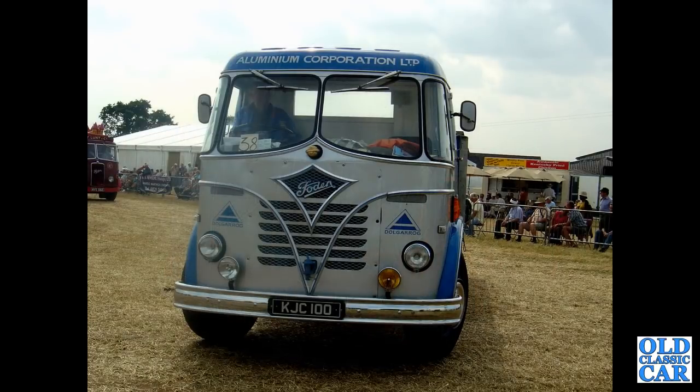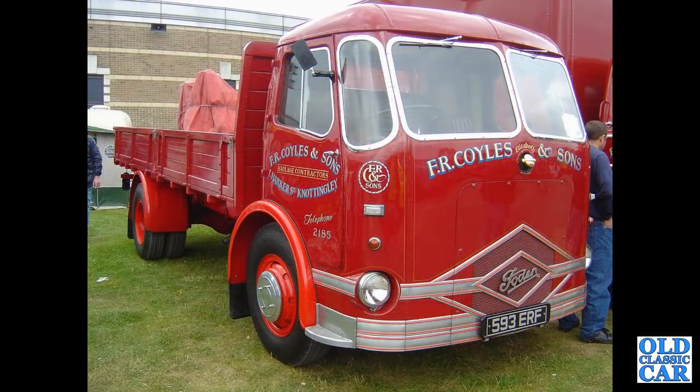And in the livery of the Aluminium Corporation Limited, we've got KJC100 — a 1957 Foden S20. There's a little rarity spotted at the Gaydon truck show a few years ago: 593ERF. Strangely, that number is on a Foden — from 1954, registered January 1955. I think this is an FE4, but if you can confirm or deny that, please do so in the comments.